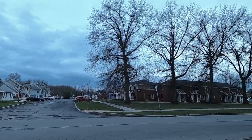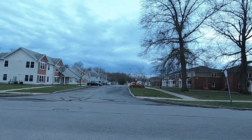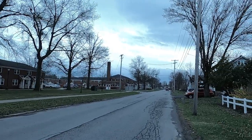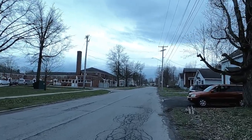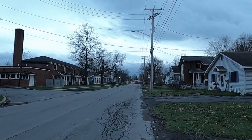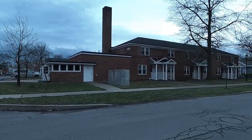And now we're on Lennox Street — Lennox Liberty Gardens — which I would say is probably the nicer complex of all the garden apartments in Rome. I don't know if it's the same management of all three of them, or four of them, or if it's different management for each complex.